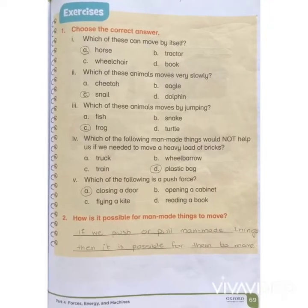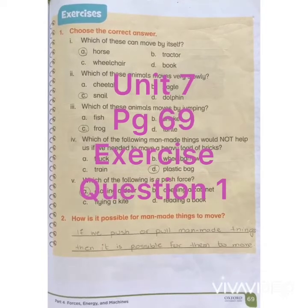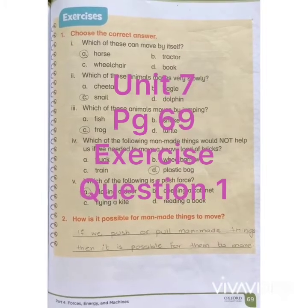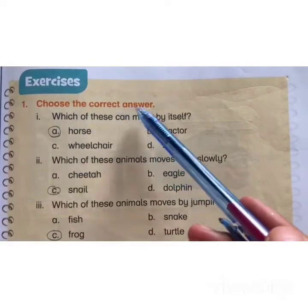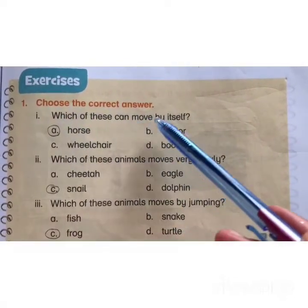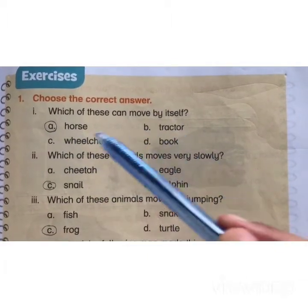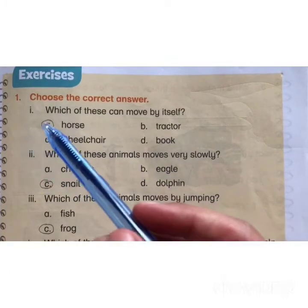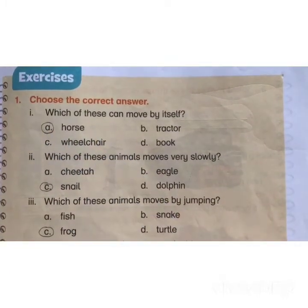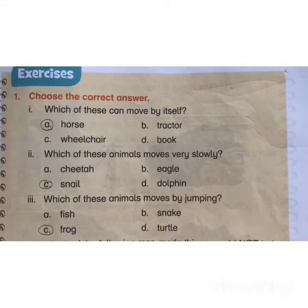Assalamu alaikum. Today we are going to start with Unit 7: Movement, page number 69, exercise question number one. Choose the correct answer: which of these can move by itself? A) horse, B) tractor, C) wheelchair, D) book. The correct answer is A) horse. Horse can move by itself because a horse is a living thing and has four legs to move.